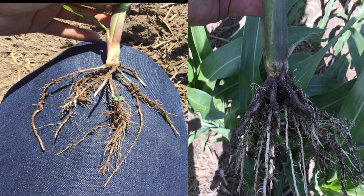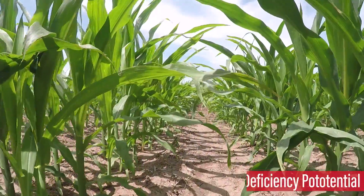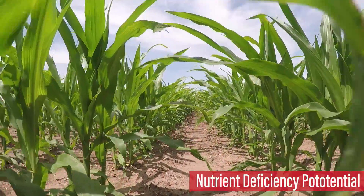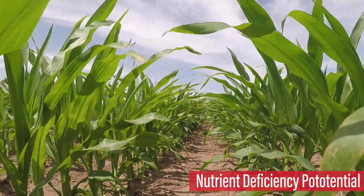With time, this issue will correct itself. For now, be on the lookout for nutrient deficiencies, as we are seeing several cases of roots not being able to reach the nutrient source in the soil yet. As the root mass gets larger, this will correct itself.